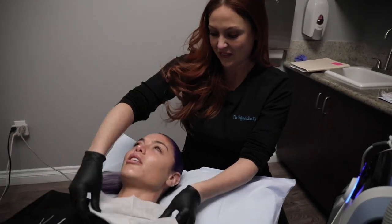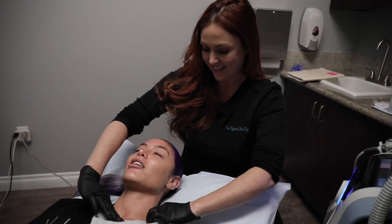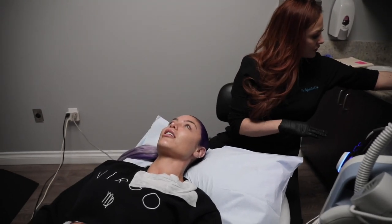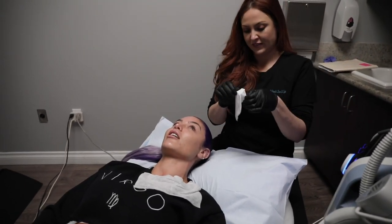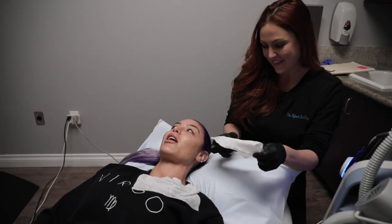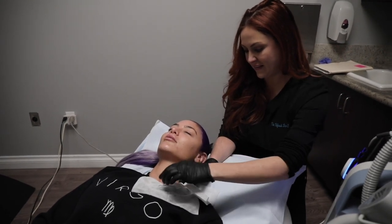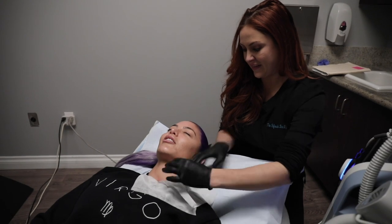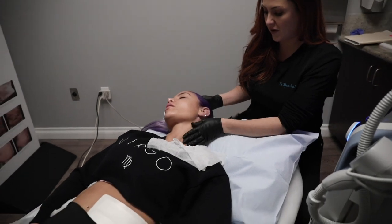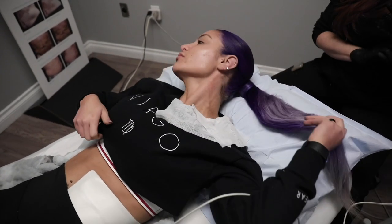I'm so fascinated with anything like this — I would have been an esthetician. I used to pop my brother's pimples, so I'm fascinated with skincare and all of the modern technology. There are so many different options now.